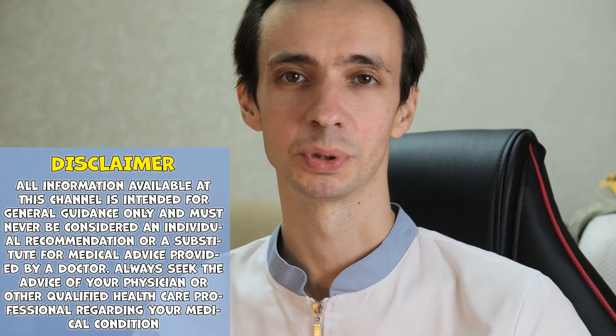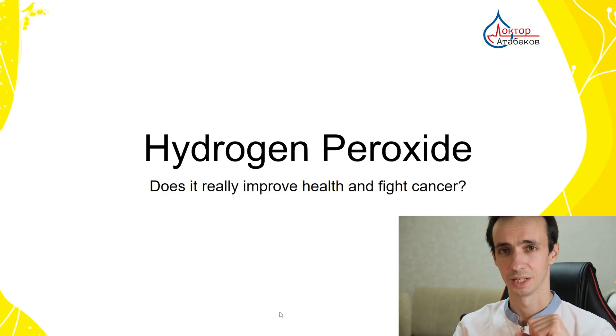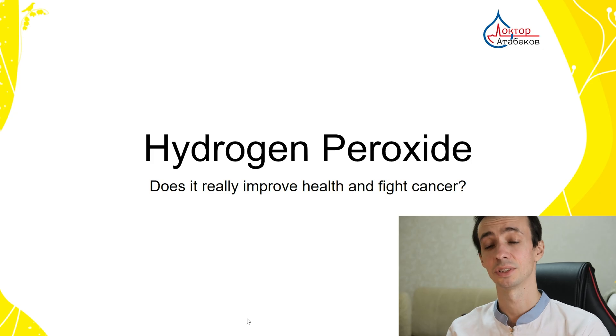Hello dear friends, my name is Dr. Igor Atabekov. I am a clinical oncologist practicing since 2010. Today we will talk about a very popular remedy among patients and healthy people who want to do some prevention of diseases, improve oxygen levels in bad environmental conditions with all this pollution. We are talking about hydrogen peroxide as the donor of oxygen. Does it really improve health and does it fight cancer? Let's talk about it in detail.